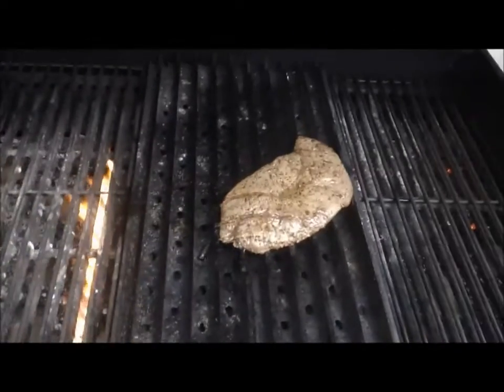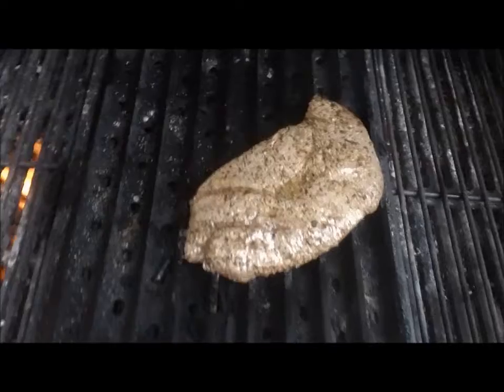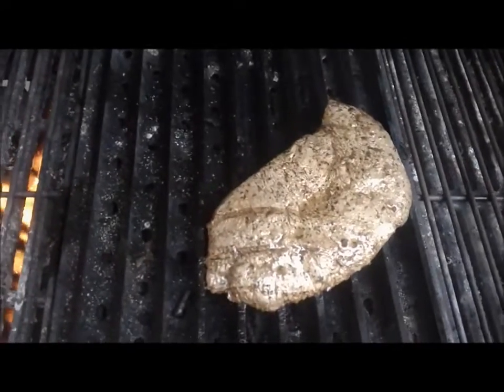Hi, this is Mark Kleber for Barbeques Galore Grill 32 Challenge. This is Week 8, Day 5. Word of the day is Grill Topper. I don't have a grill topper, and I guess if Barbeques Galore gets one on their website, on their web store, I'll get one.